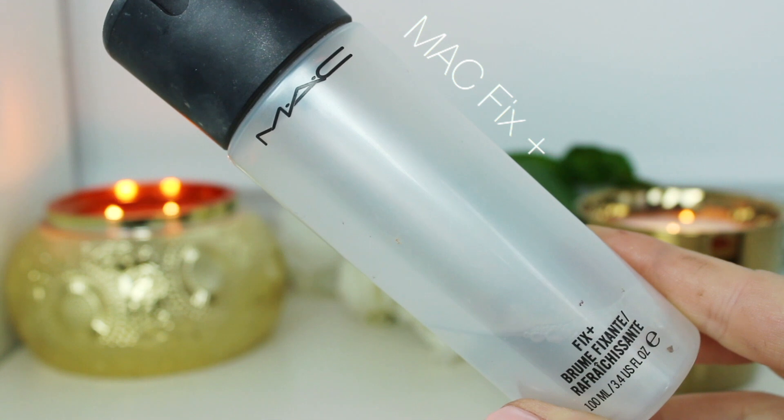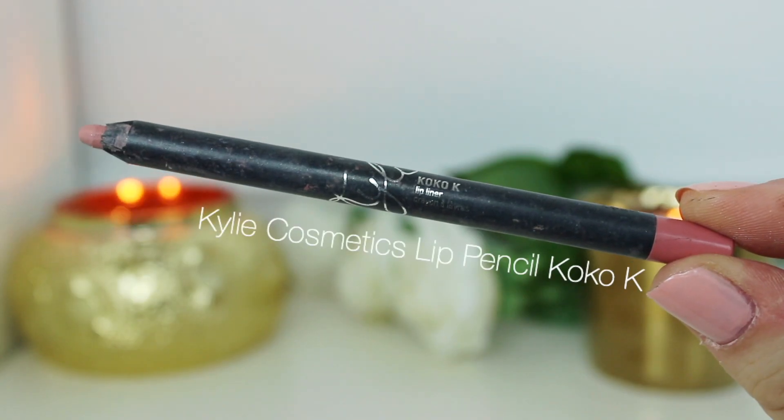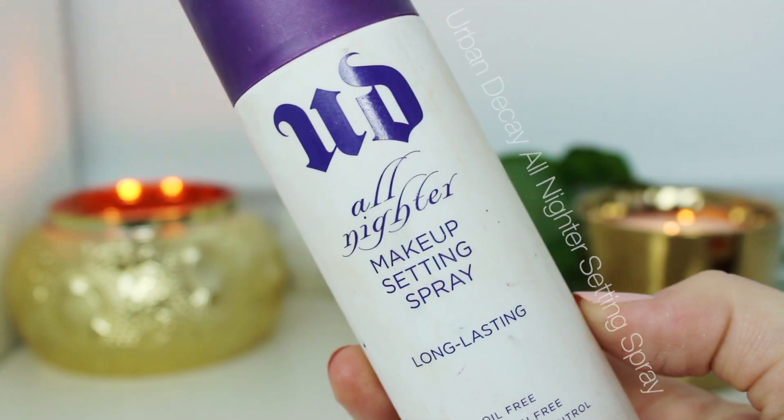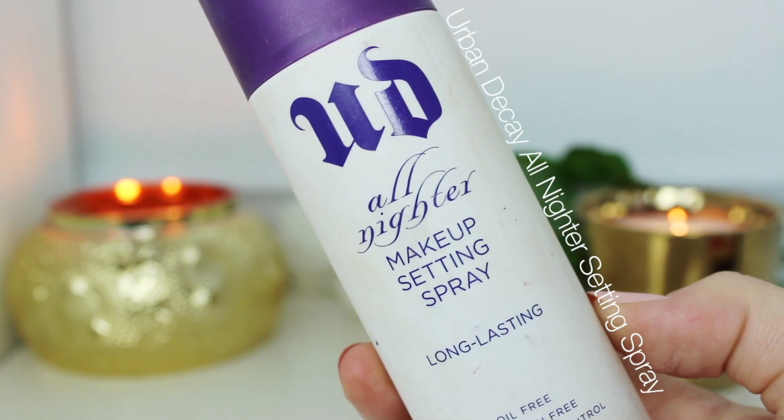To make my skin have more of a skin feeling instead of a powdery look, I'm using MAC Fix Plus, which also makes the highlight stand out. For lips, I'm using Kylie Cosmetics Coco K Lip Liner to fill in my lips — such a beautiful light pink color. I'm following up with the liquid lipstick from the same lip kit. It dries completely matte, and I like to use liquid lipstick on a date because it really stays on for a long time. To lock everything in place, I'm using the All Nighter Makeup Setting Spray from Urban Decay — beautiful as a finishing spray to make everything last longer.